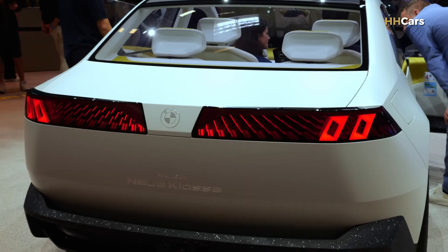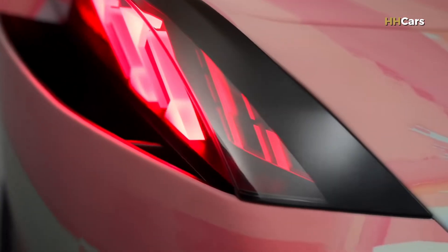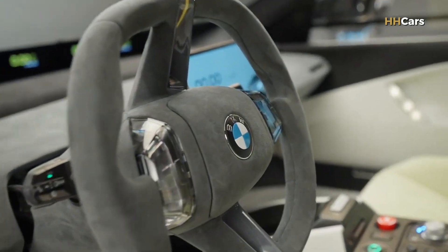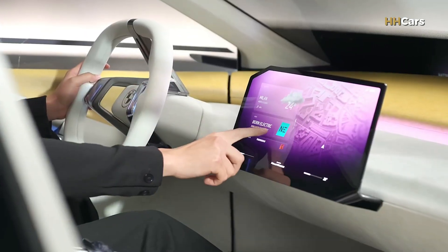At the rear, BMW's head of design confirmed the brand will now always use twin rear lights, moving away from the traditional L shape. Inside, the cabin is expected to look more futuristic than current BMWs, similar to the bespoke iX EV.